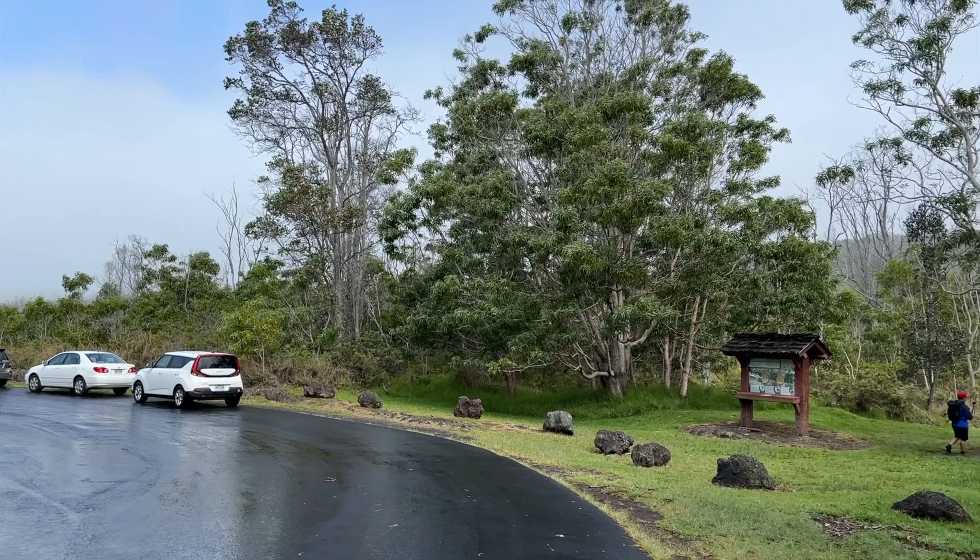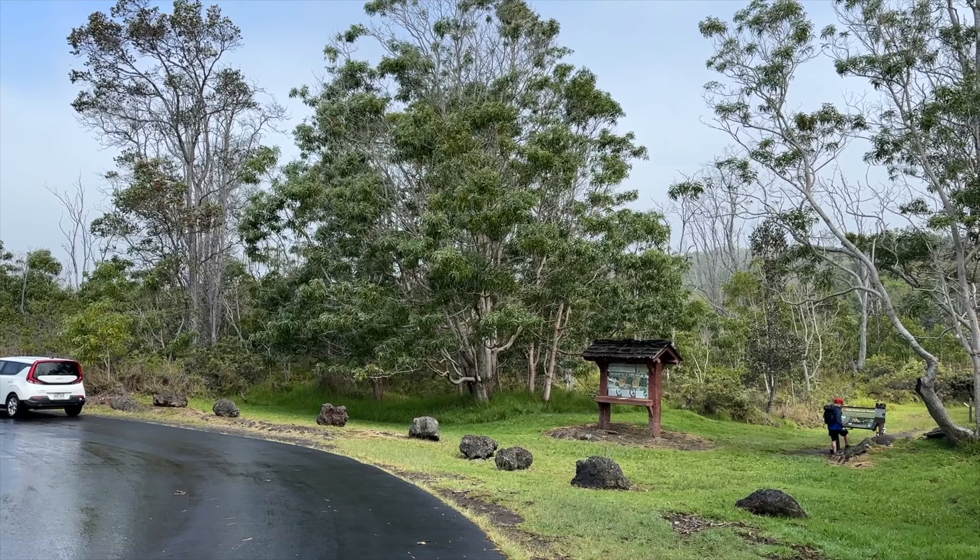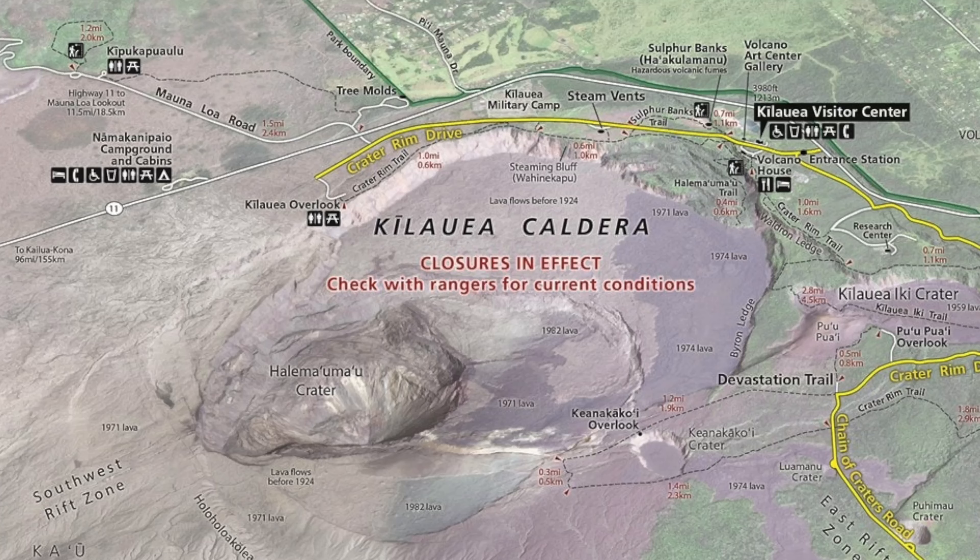Hi! After our visit to the Nahuku, aka Thurston Lava Tube, we headed to a different area outside of the park's entrance station to hike Kipuka Puauulu.